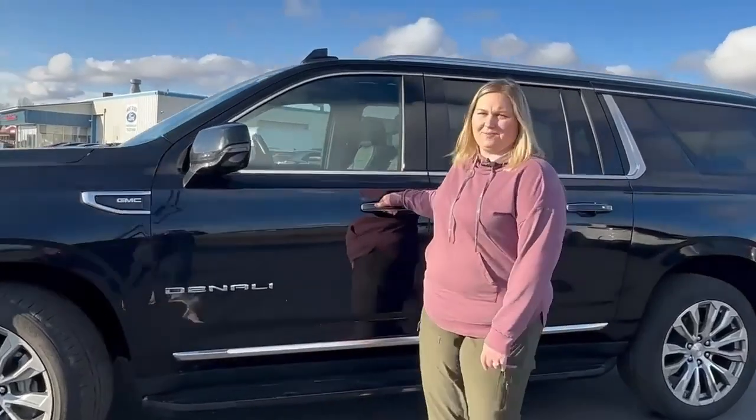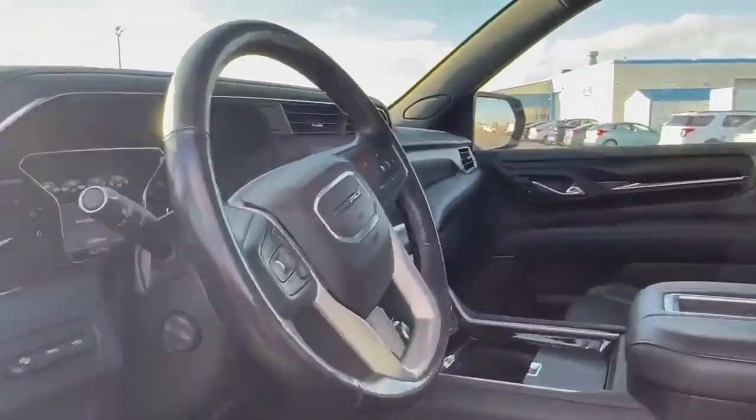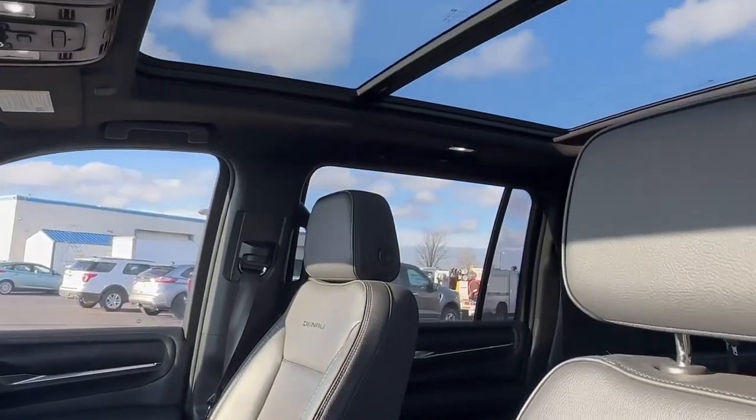If you want to come take a look at the inside, it has leather seats, cooled and heated seats, and it has a heated steering wheel.